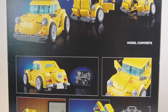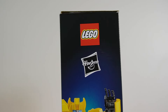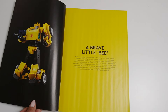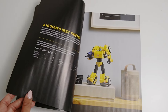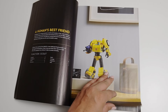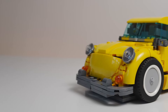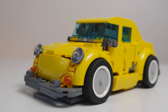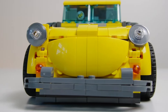Just like the Optimus Prime set from a few years ago, this will also transform, and this is a special collaboration between LEGO and Hasbro. Inside the box you'll find the instruction booklet, which gives you some special information about the set before you start building, as well as a little tidbit on the set designer — who is actually the same set designer for the Optimus Prime set. When you finish the set, you get Bumblebee in his car version, which is the VW Bug, unlike the Optimus Prime set that gives you the finished Autobot.